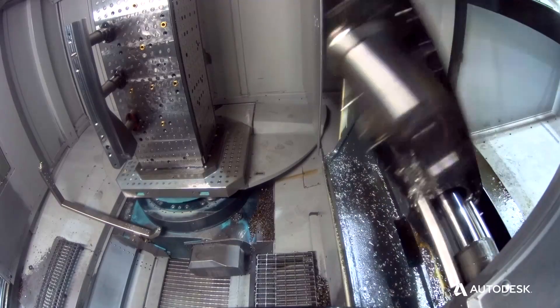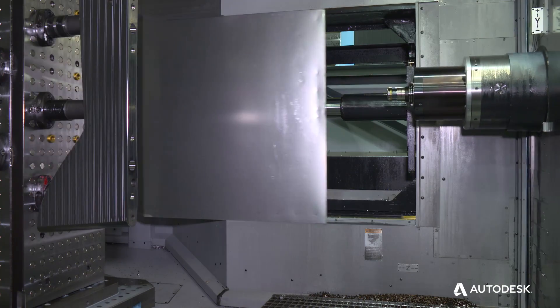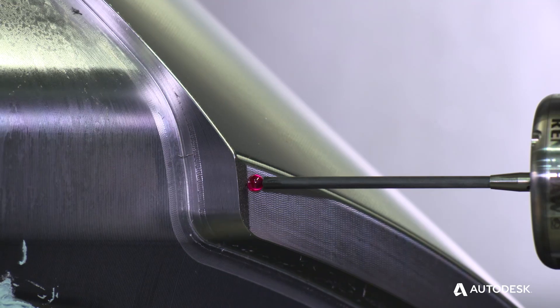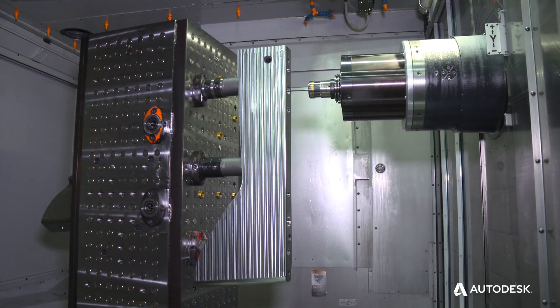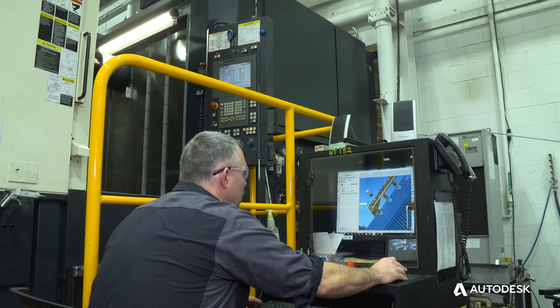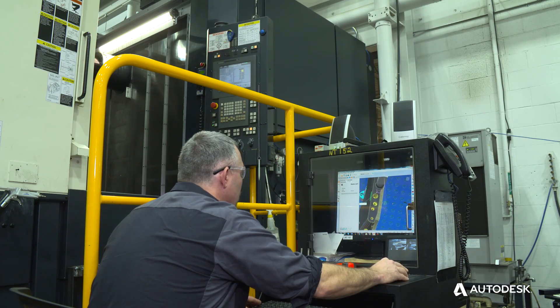A customer calls us up, they need a quick turnaround. We're able to utilize in some cases all the elements right on the machine tool to qualify the part and ship it same day, same week. Right now we have 13 spindles that can utilize PowerInspect, and PowerInspect will be delivering even further as we advance in utilization across our machines.